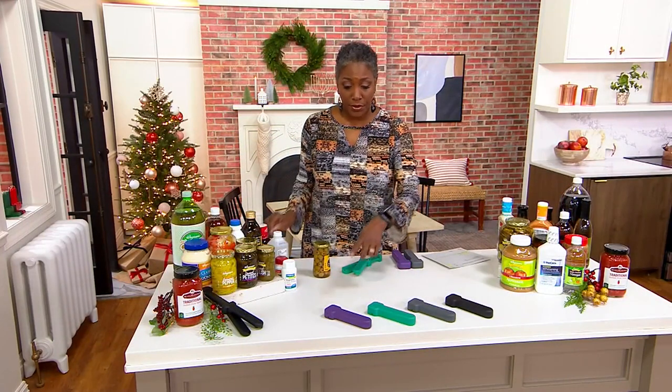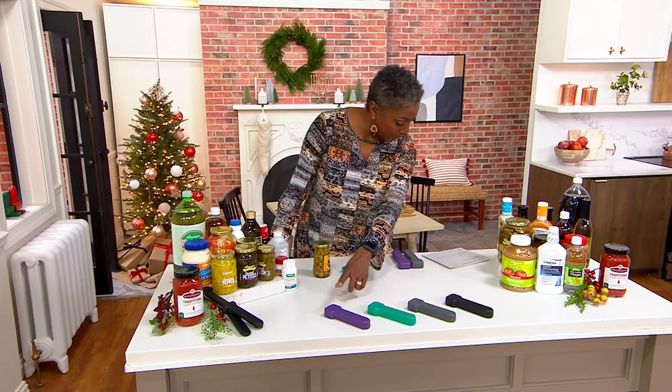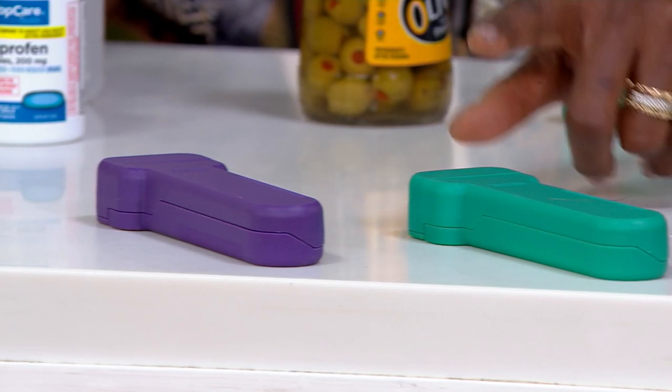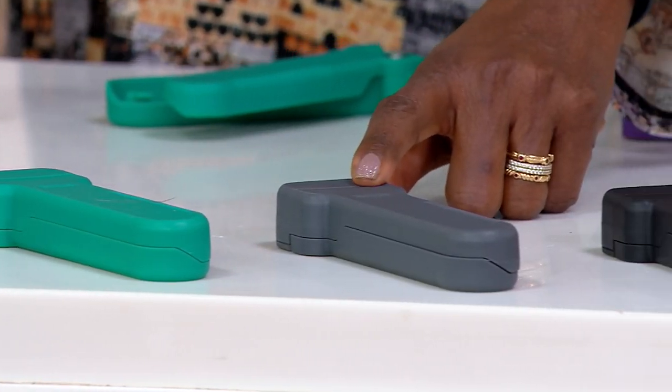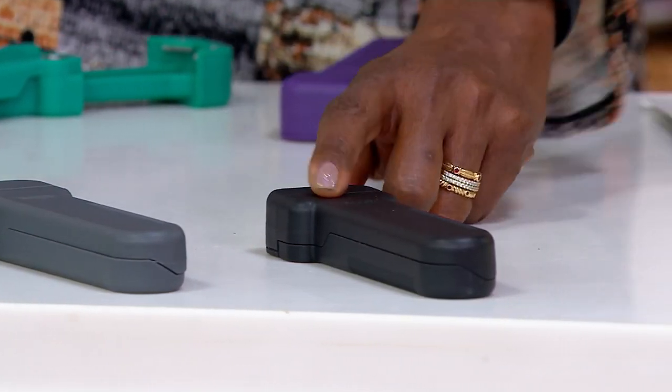Three payments of $6.33 per month. There are four colors to choose from. We're offering purple or violet — 750 remaining. We have green, 100. We have gray, 1,400. And we have black, and there are 500 of those.